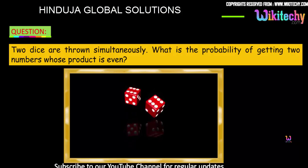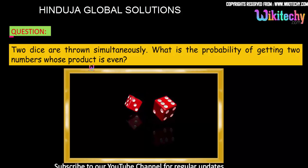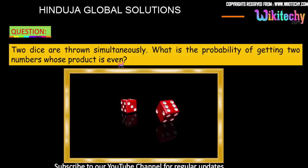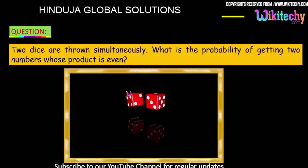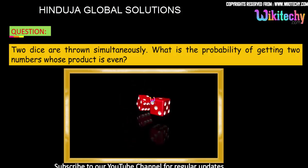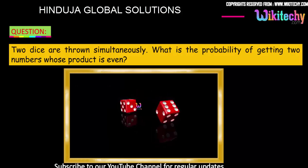Two dice are thrown simultaneously. What is the probability of getting two numbers whose product is even? That is the question. Two dice, one and two, are thrown simultaneously. What is the probability of getting two numbers whose product is even?